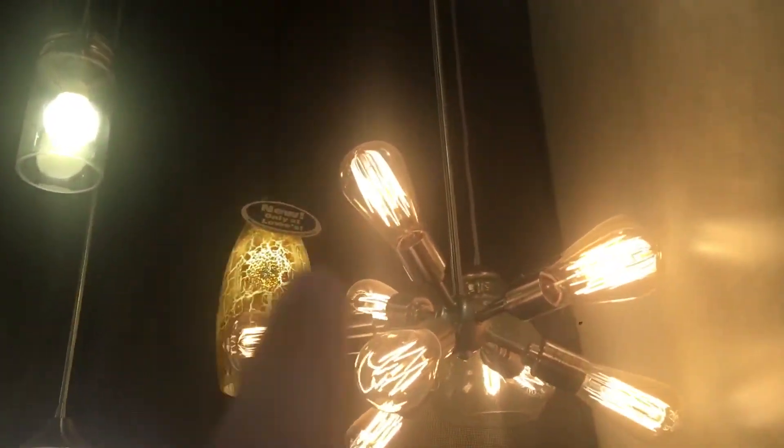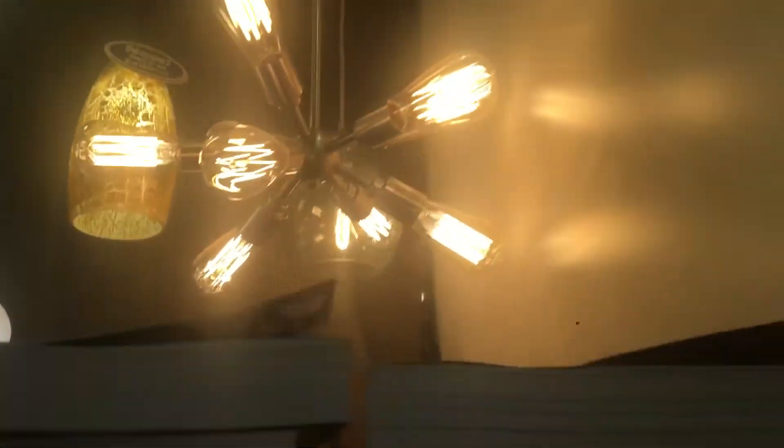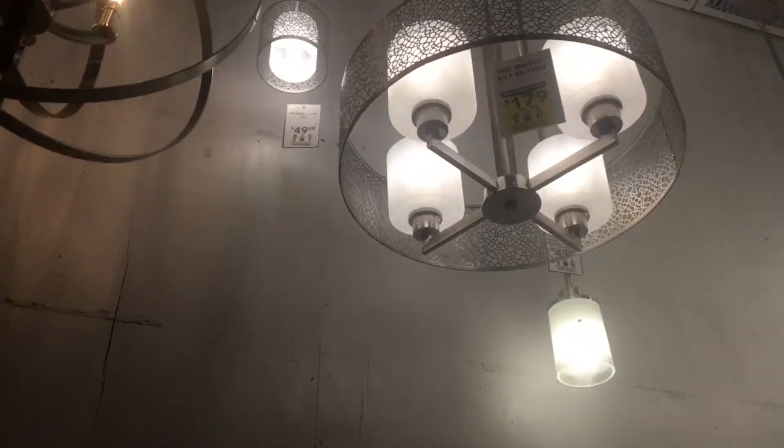And over here we have a Spider-Man light. It has a bunch of little bulbs all lit. So we stay lit around here. This is what you call the fan light.